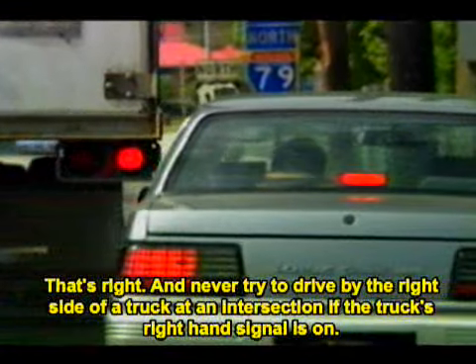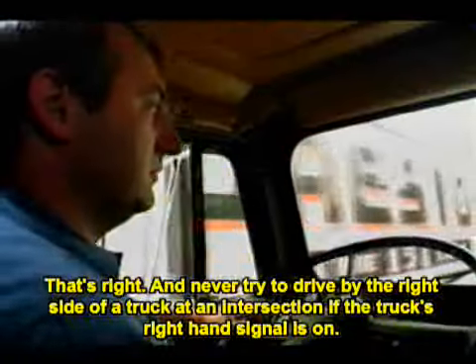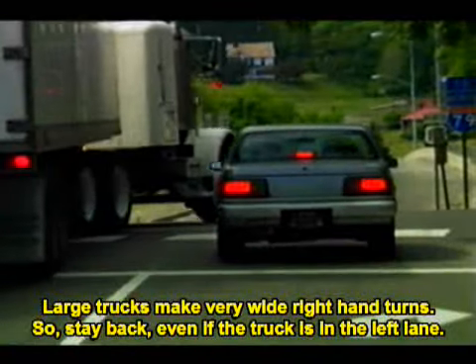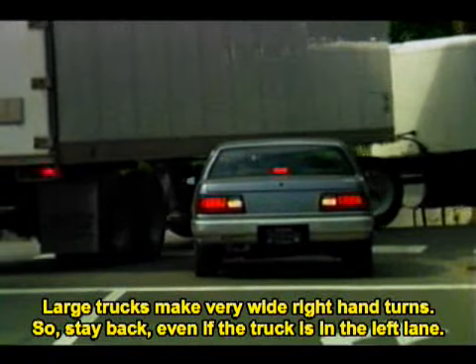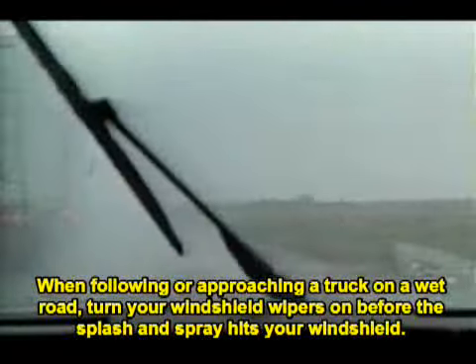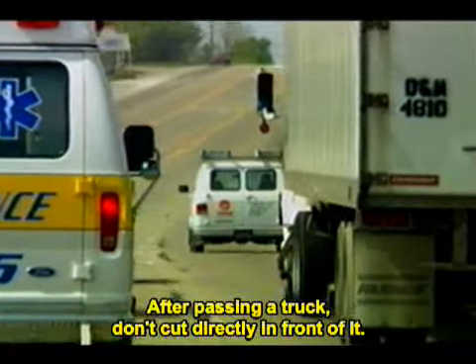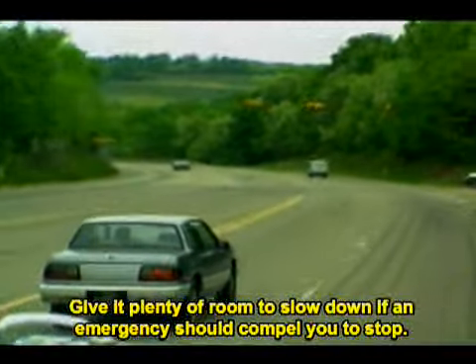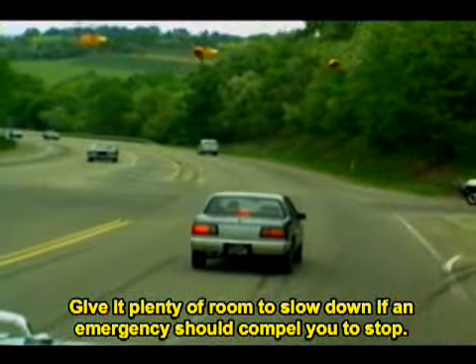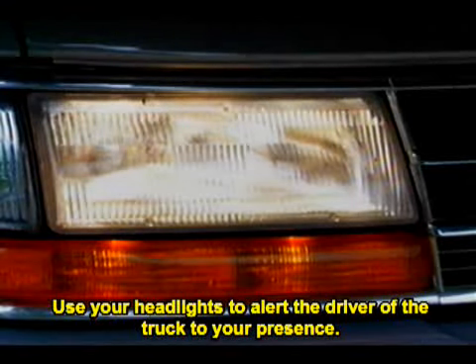Never try to drive by the right side of a truck at an intersection if the truck's right-hand signal is on. Large trucks make very wide right-hand turns, so stay back even if the truck is in the left lane. When following or approaching a truck on a wet road, turn your windshield wipers on before the splash and spray hits your windshield. After passing a truck, don't cut directly in front of it — give it plenty of room to slow down if an emergency should compel you to stop. Use your headlights to alert the driver of the truck to your presence.